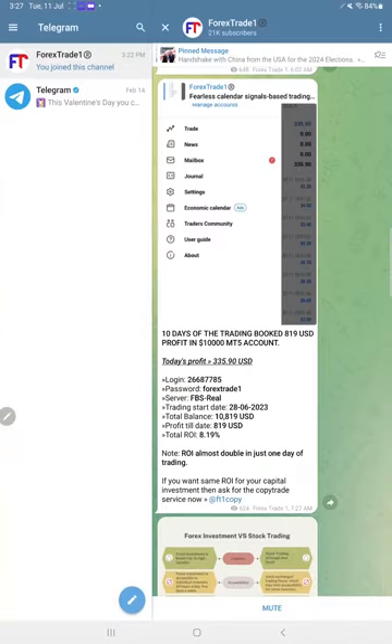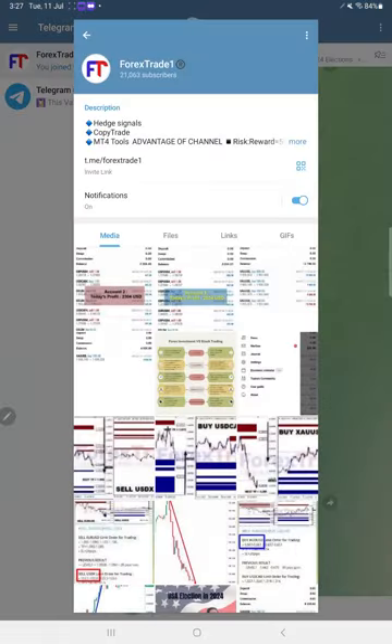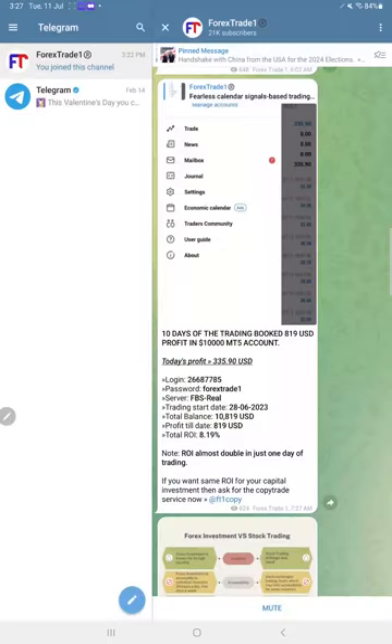I'm going to show you all these details. This is our Telegram channel which is Forex Trade One. What you need to do is just go to the Forex Trade One channel — the name is Forex Trade One, t.me or telegram.me/forextradeone. This is the only channel we have, with 21,063 followers, where you can follow for each and every detail — not only for signals, not only for blogs, but also for live accounts, which are only available on Saturday and Sunday because on weekdays we do not keep all our trading accounts open so that our trades should not be copied.